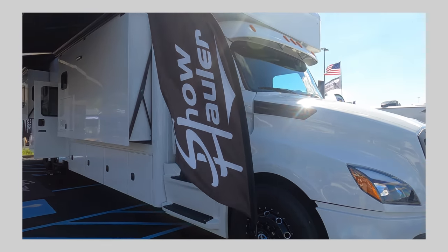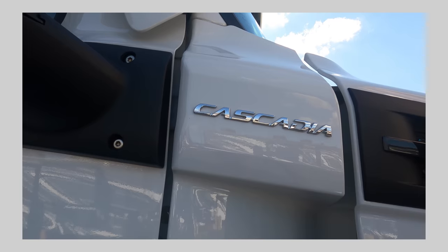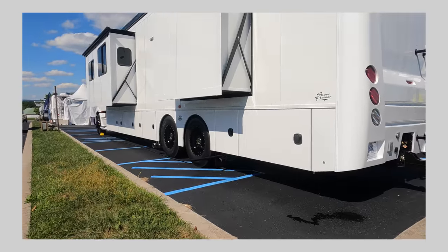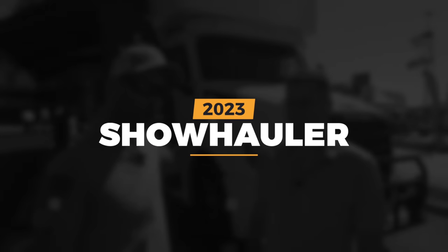Show Hauler is one of our favorite super C's out there, really because of the build quality. This thing will roll down the road and pull any stack or trailer that you want with all your toys, get you to where you want to go safely. A lot of customers are requesting this look lately. The used market is almost non-existent. Hey everyone, Izzy from Endless RV — I'm out here with Bob from Show Hauler. Behind us is a new 2023 Show Hauler.